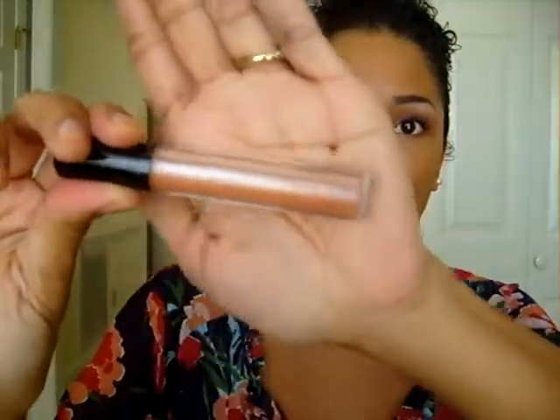I travel with two glosses. The first is MAC Dazzleglass in Moths of Flame, which is really nude and goes over everything — Dazzleglasses are mainly a bunch of glitter so they're always nice. The second is Revlon Super Lustrous Lip Gloss in Pink Whisper, which I can pop over pink or nude looks. When I wear Vegas Volt I usually skip the gloss — I like the satin finish it gives.